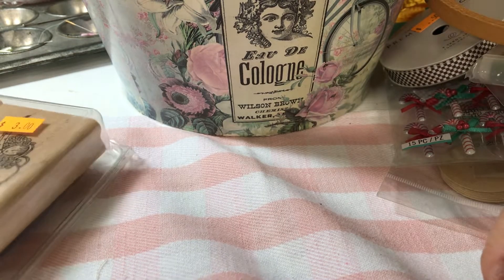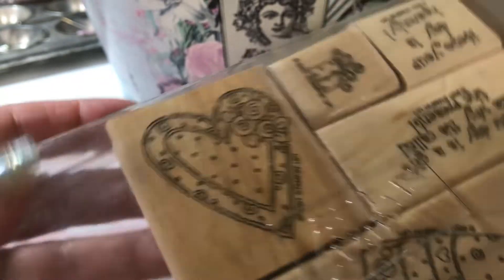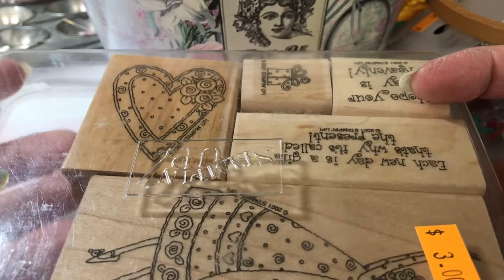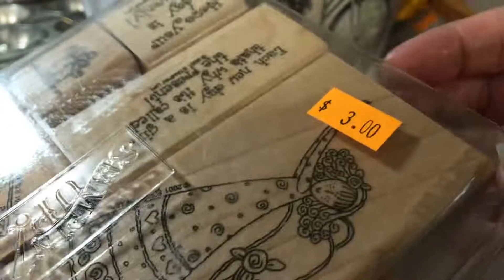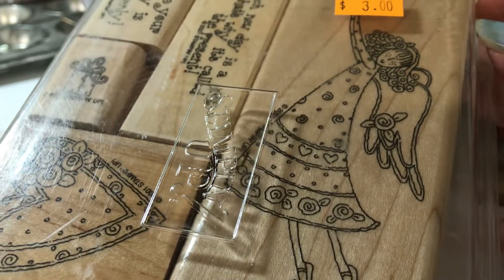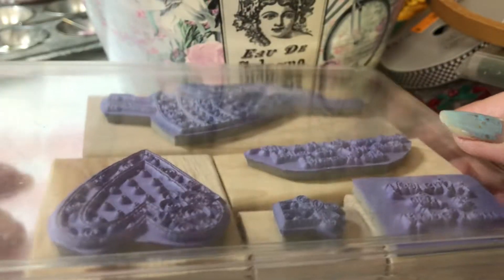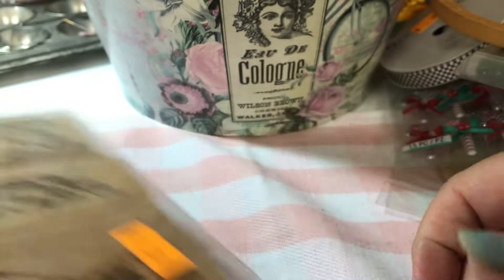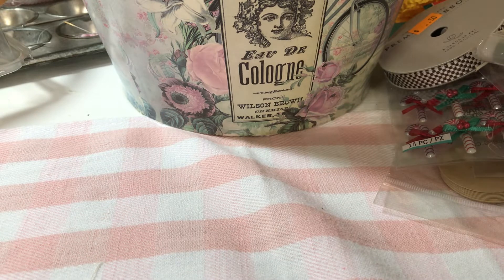I also got this Stampin' Up set for three dollars — I think it's fairly new, a 2000-something set. That cart stamp is super cute, and that angel is really cute too. It has purple stamps, so that's what I got at the thrift store.